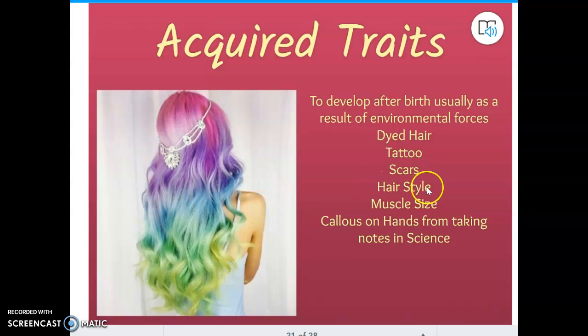This next one can get a little tricky — hairstyle. Not talking about black hair or blonde hair, but how you style your hair: combing it to the side, straight back, putting gel in it, using a curling iron or straightener. That is an acquired trait. Your muscle size is also acquired — you can't be born with big muscles without working out. And I know I have a callus on my finger where I hold my pencil — that is something that happened to me after I was born. Acquired traits.